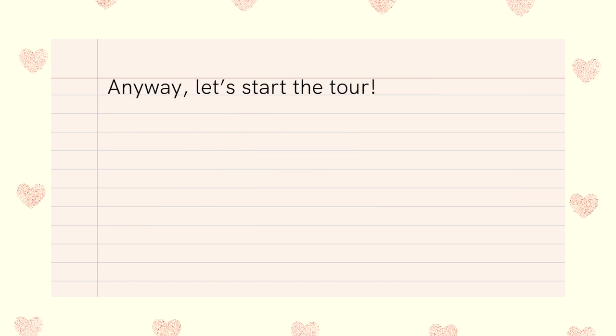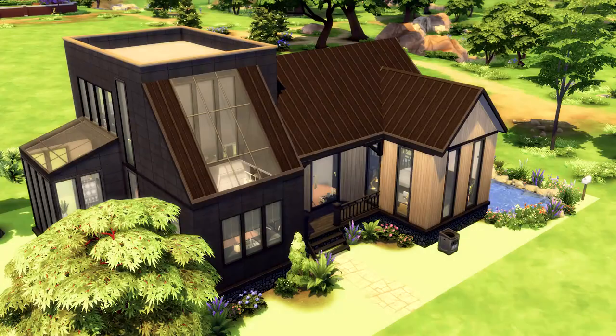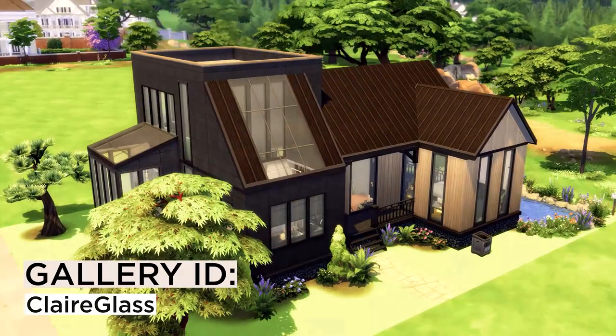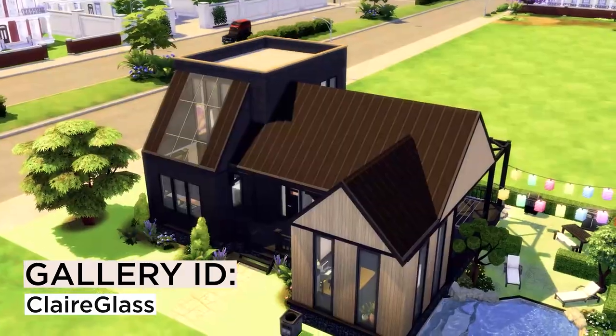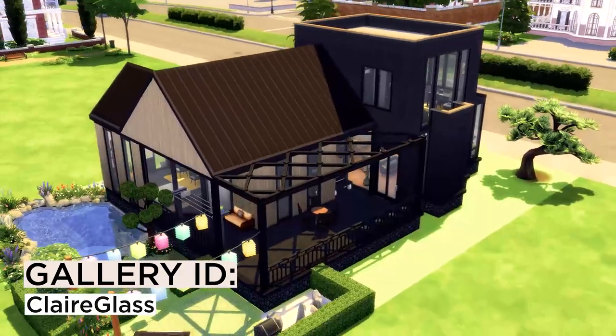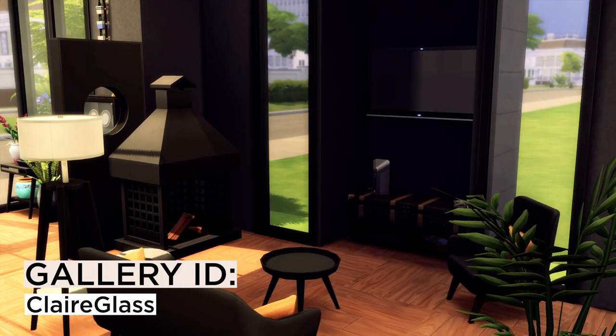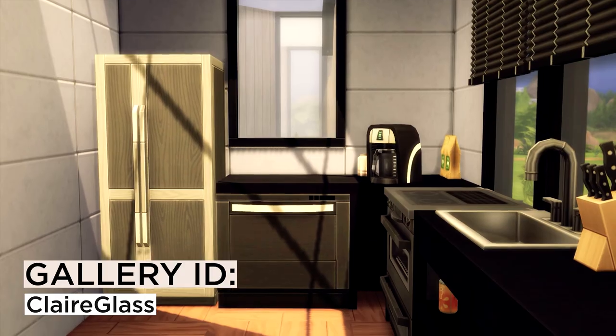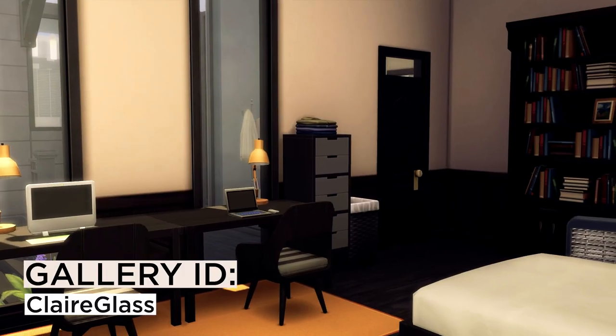Anyway, let's start the tour. First, here we have this beautiful modern house by Claire Glass. I really love the skylights — it creates such beautiful natural light on the inside, and the interior uses a lot of black and white furniture, which I like so much. Pretty good job.